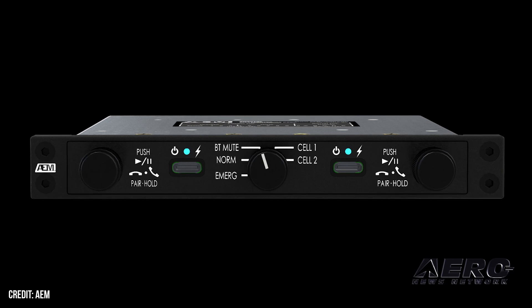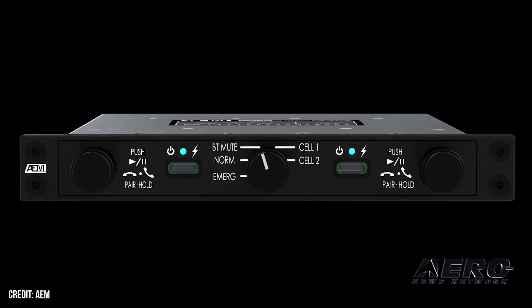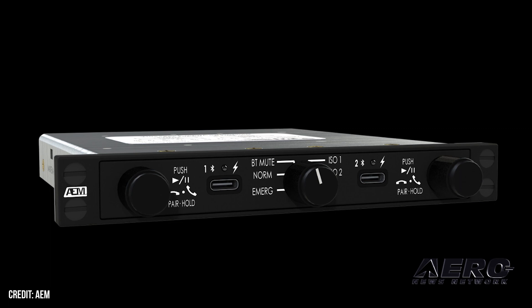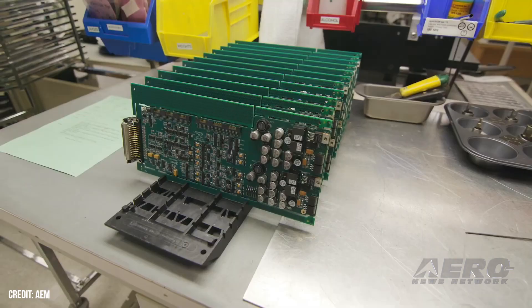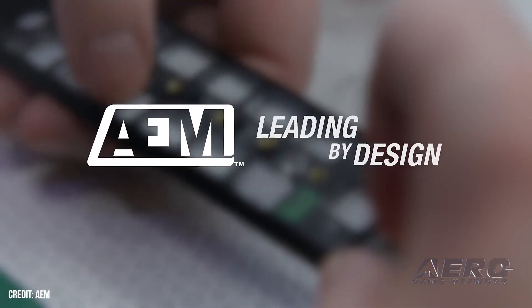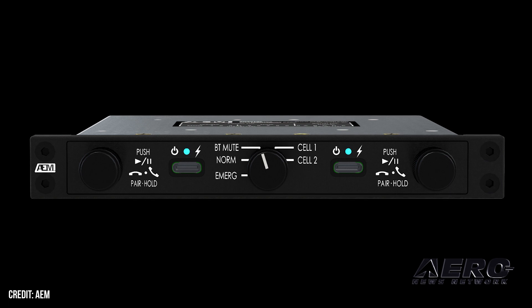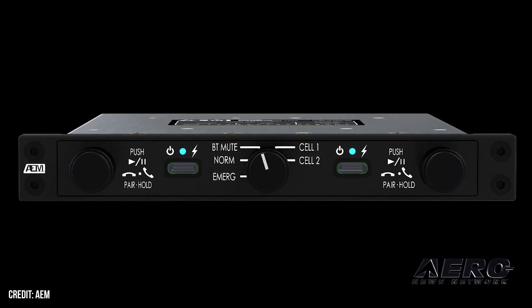AEM debuts panel-mount Bluetooth audio accessory. Anodyne Electronics Manufacturing Corp. has debuted a new panel-mount Bluetooth audio accessory dubbed the BAA-01-001. The device is designed to add Bluetooth connectivity to existing avionics, audio, PA, or loudspeaker systems, and supports discreet phone calls and music audio by way of built-in Bluetooth audio profiles. An integrated front-panel LED enunciator displays system power, pairing, and link status, and operators can easily adjust volume of Bluetooth music and call audio playback using the built-in front-panel rotary encoder.